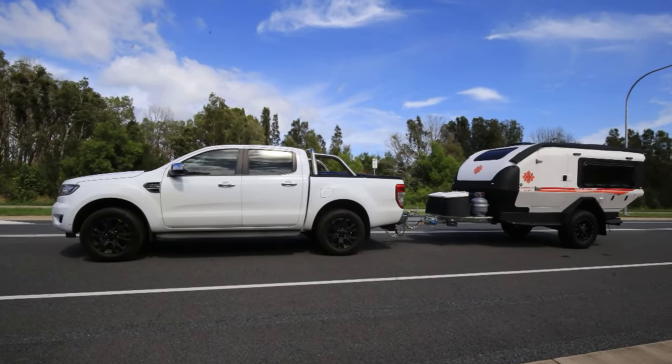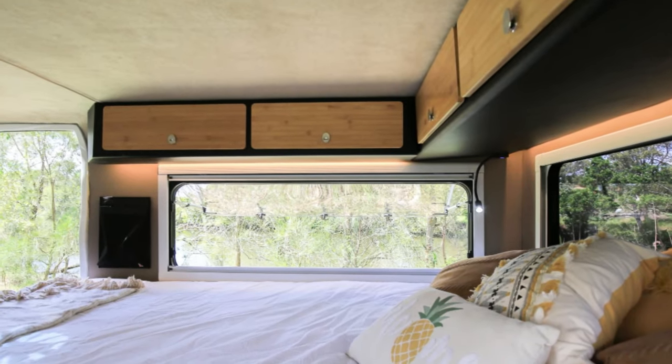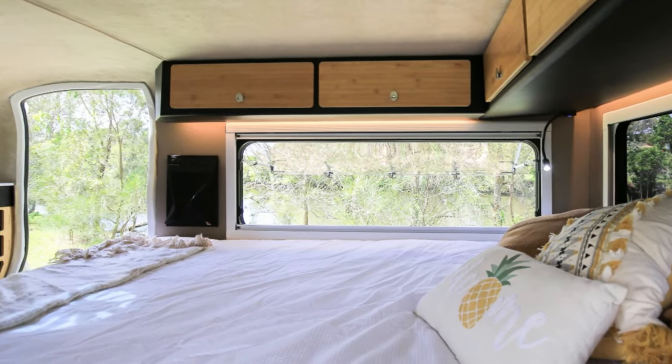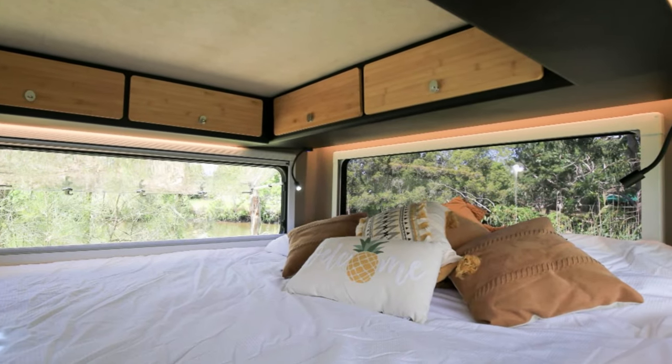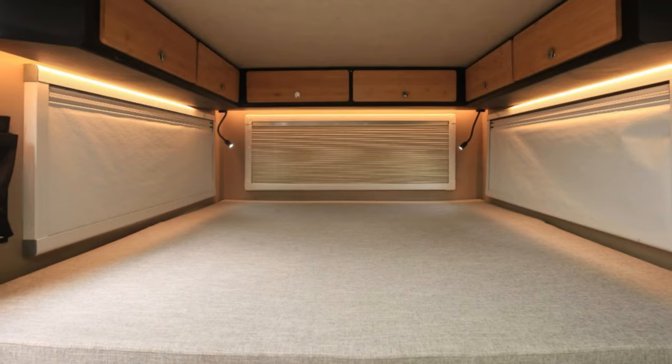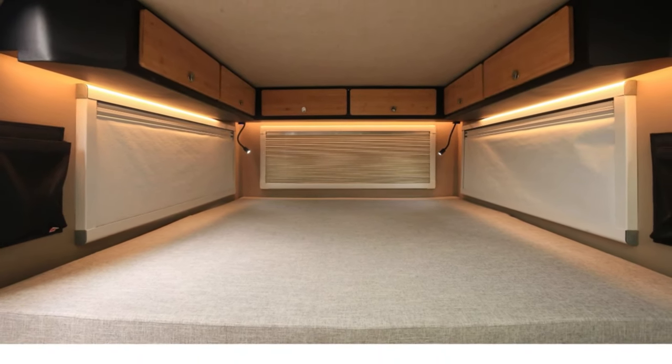No modern camping experience would be complete without a few tech-savvy features thrown in for good measure. The Kuba comes equipped with LED lighting, a lithium battery, and even the option for Starlink satellite internet prep. Because even when you're off the grid, you still need to check your emails, right?